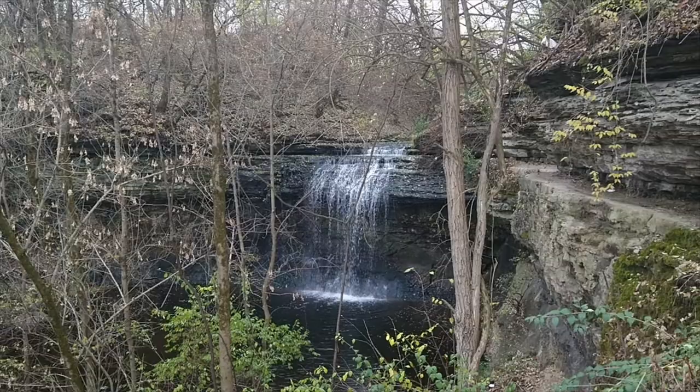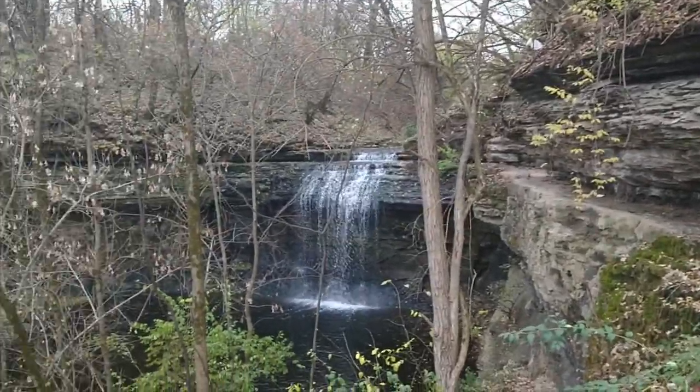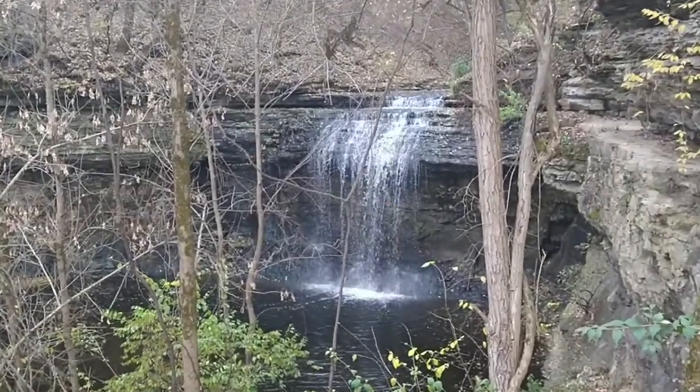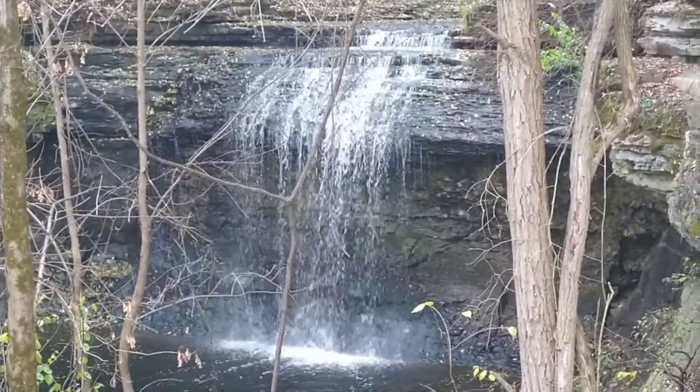Okay, we're gonna go down a little bit further, but I'm gonna stop here. I still think these might be a little taller than Hayden Run.